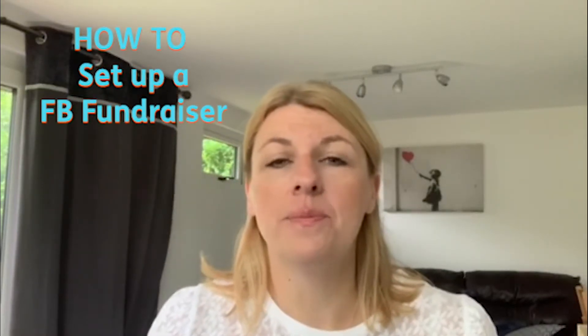Hi there, I'm Michelle. I recently added a birthday fundraiser to my Facebook page and raised over £300 for St Catherine's Hospice.